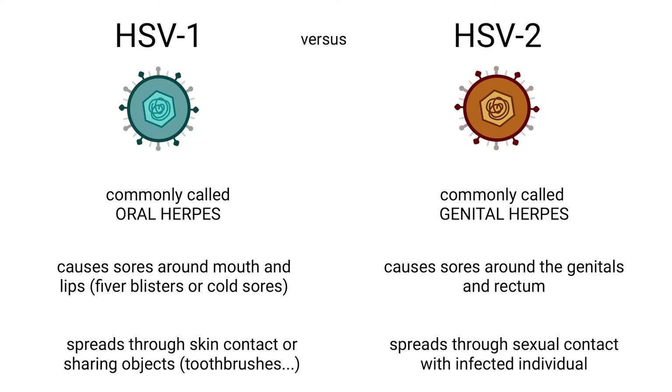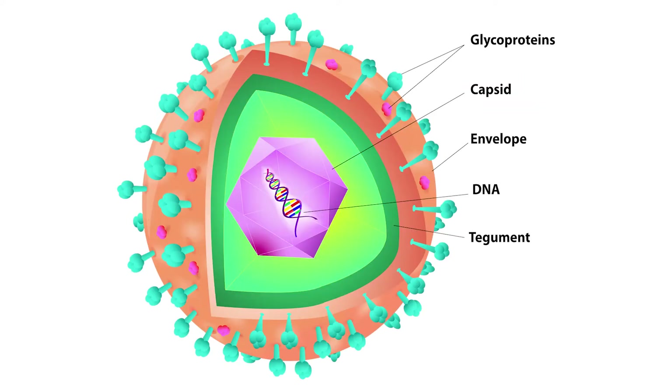It's this stealthy nature that makes HSV a complex adversary. HSV-1 and HSV-2 are enveloped DNA viruses, which means they have a protective fatty layer surrounding their core. Inside, they carry their genetic blueprint in the form of linear, double-stranded DNA, housed within an icosahedral capsid — a geometric shape made of 20 triangular faces.